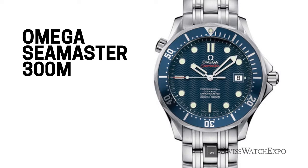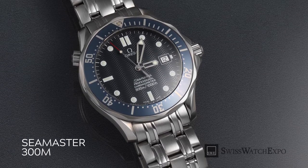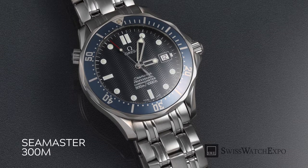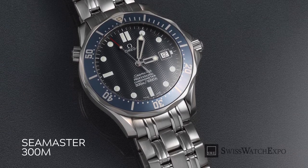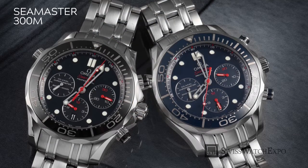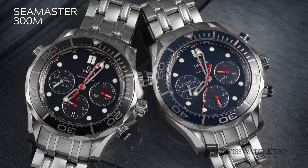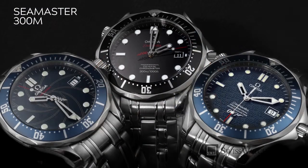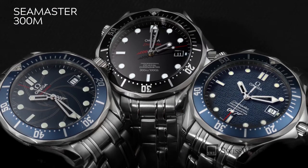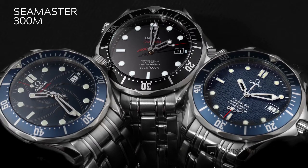The Omega Seamaster 300 Meter Diver has been around since 1993, and has been made in countless iterations. The most recognizable version is the emblematic blue wave dial, famously worn by Pierce Brosnan in the 1995 James Bond movie GoldenEye. In 2012, the Seamaster line featured lacquered dials and ceramic bezels in blue or black, giving a sleek and polished look. With a depth rating of 300 meters and a helium escape valve, this affordable Omega is not a bare bones product but a highly functional one.